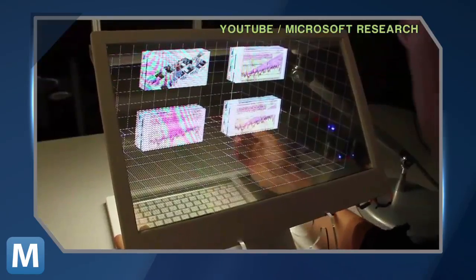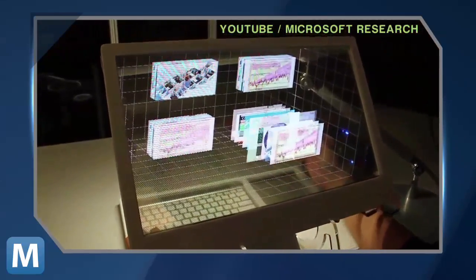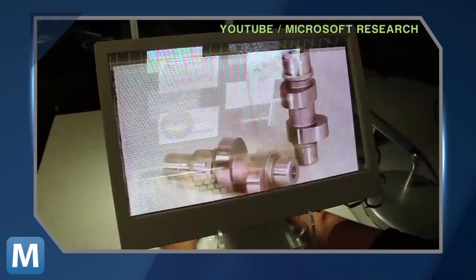Despite advances in 3D sensing and display technologies, our desktop interfaces have not changed much from 2D interactions. So Lee, along with the Microsoft Research Lab, has created a transparent 3D desktop display that puts your hands behind the screen and your desktop's files literally at your fingertips.